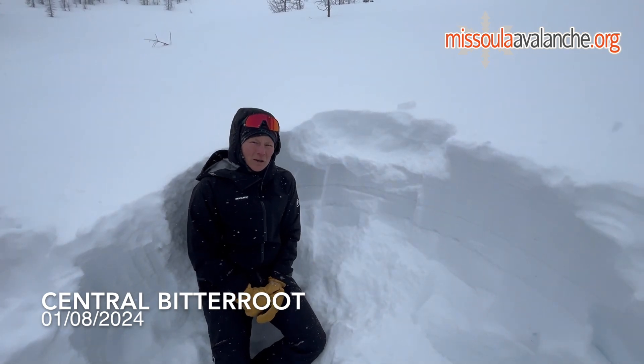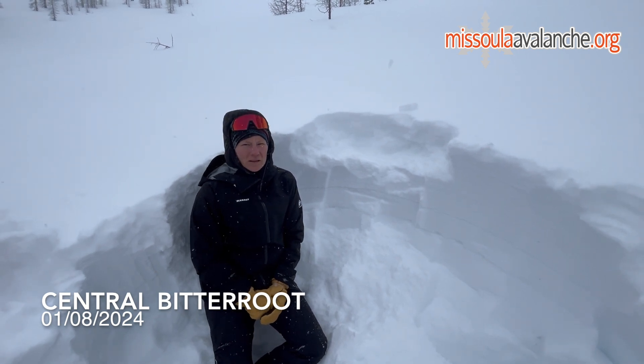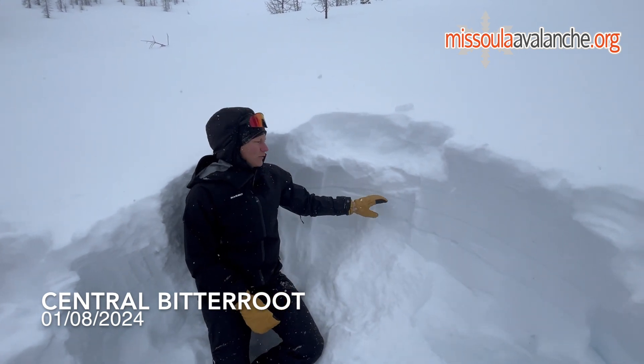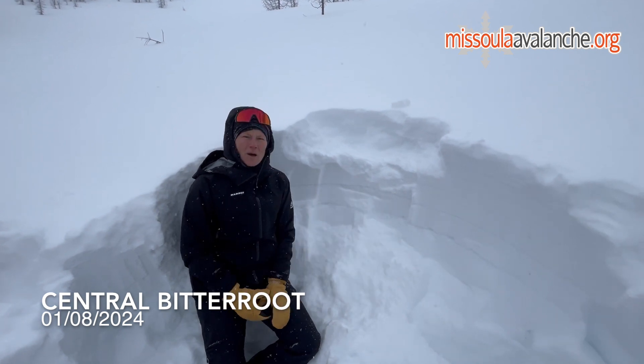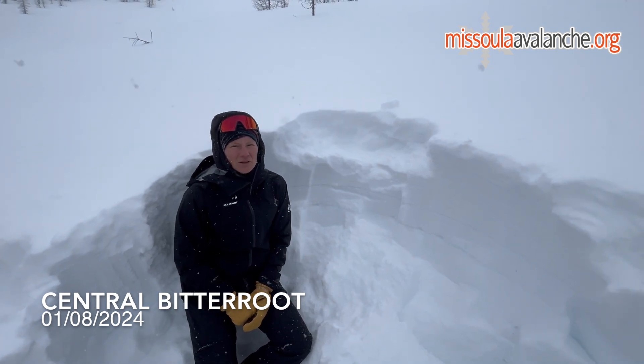So if you get out in the next few days or over the weekend, it's definitely worth your time to dig down and look for weak layers in the snow. We'd love to know how much more widespread this buried surface hoar layer is, so if you see it please submit a report to missoulaavalanche.org.